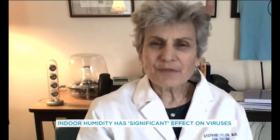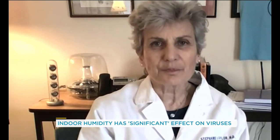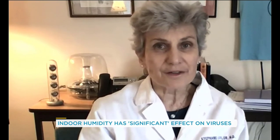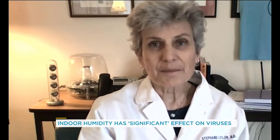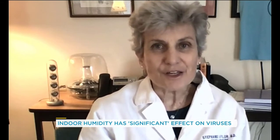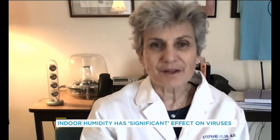It's also somewhat counter-intuitive. A lot of people think, well, if you put water vapor in the air isn't it sort of like water in your garden and you'd have more bad things in the air? But the fact is there's this specific range that is very beneficial for humans and decreases the harmful ones.